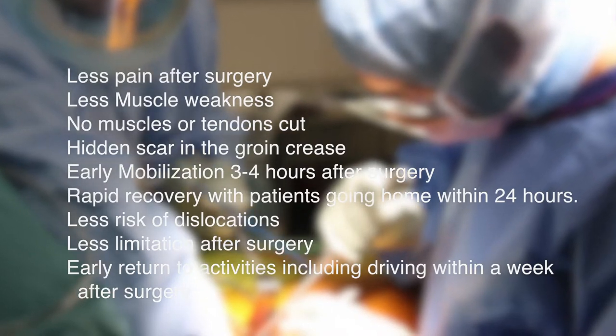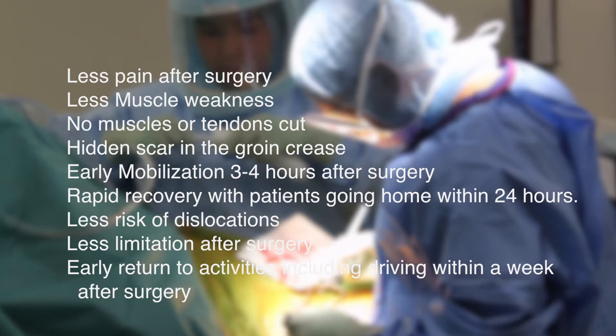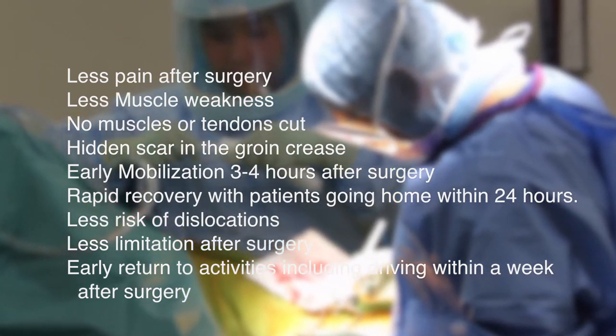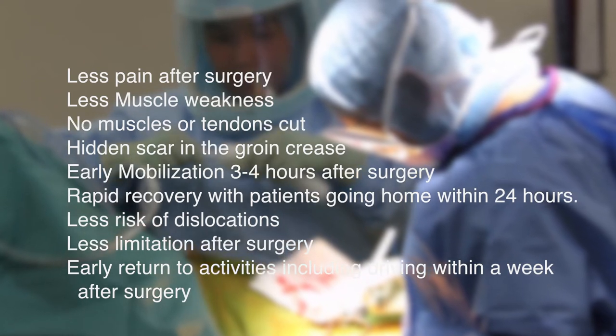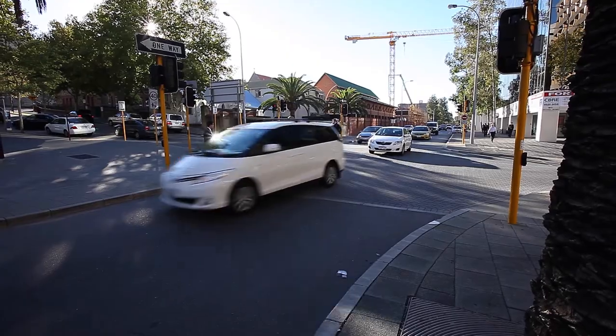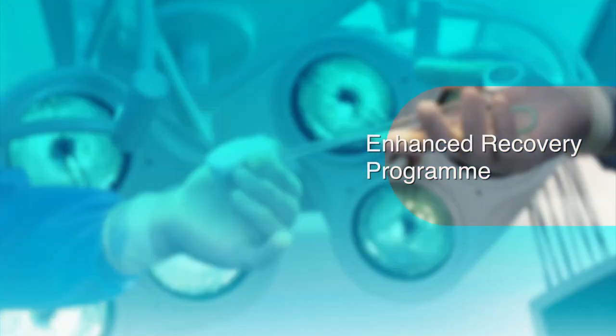The advantages of bikini anterior hip replacement include less pain after surgery, less muscle weakness, no disruption to muscles or tendons, rapid recovery with patients going home early after surgery, less risk of dislocations, less limitations after surgery, and early return to activities including driving within a week after surgery.